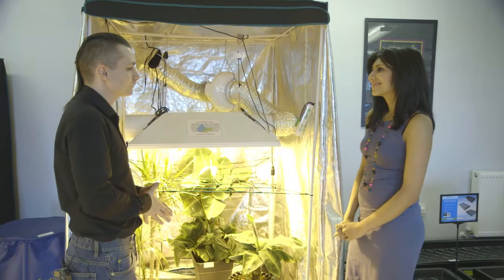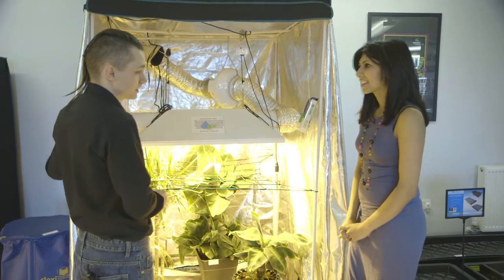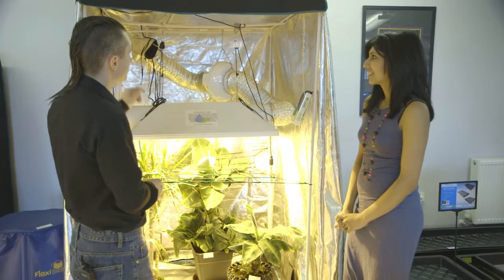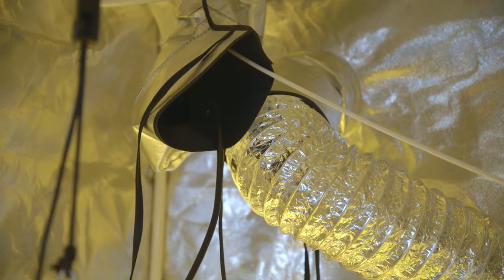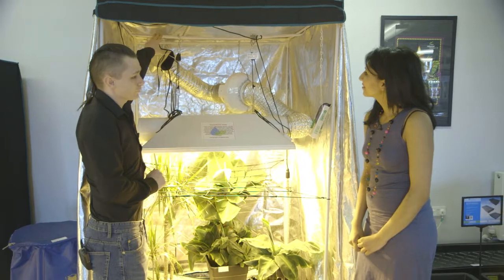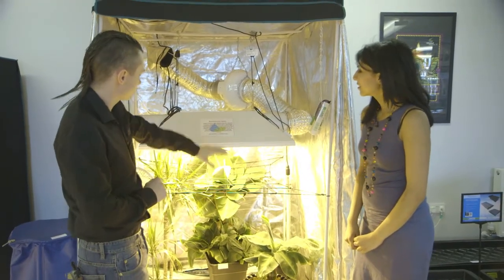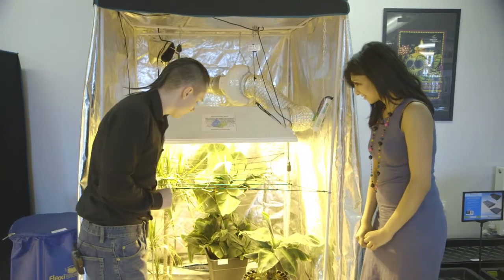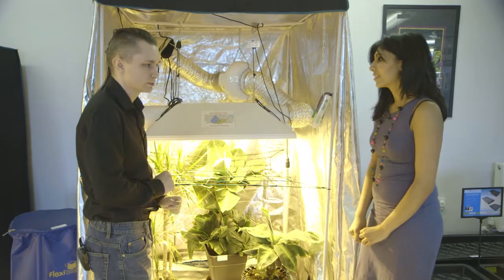We'll start with the tent — it's at the bottom of the shop. This is the mother tent, which is a Silverback, a 1.2-metre tent by 2 metres high. It's got a silver interior and multiple ventilation points — two at the top and one at the bottom for your intake and outtake. You've got bars to hold your reflector and fans, and on the bottom there's an extra liner to protect your floor from any leakages or spillages.